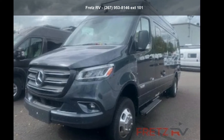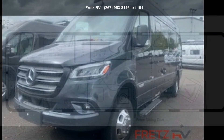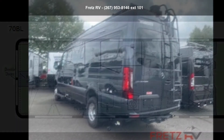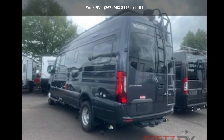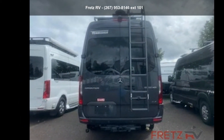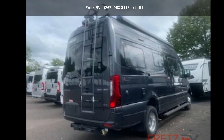Travel in style with this Winnebago 2021 Bolt 24x470BL, a Class B RV that has the comforts of a larger RV, with the fuel economy and ease of driving a van. Ride comfortably across town or across the country in this feature-packed RV.